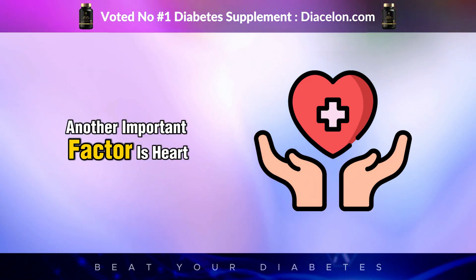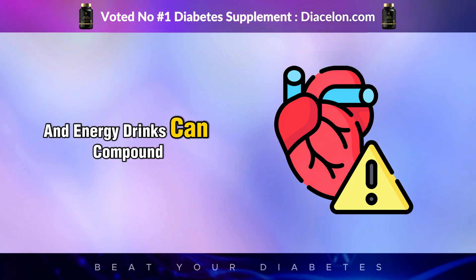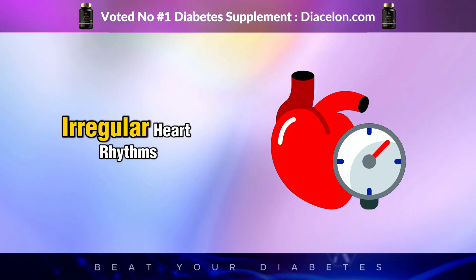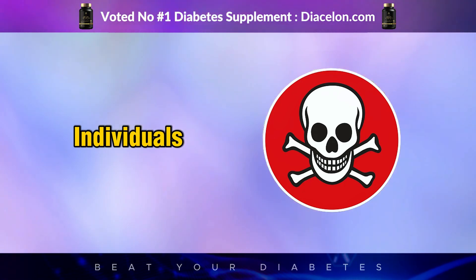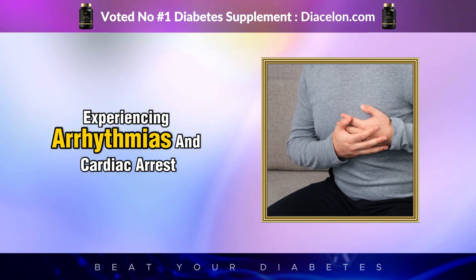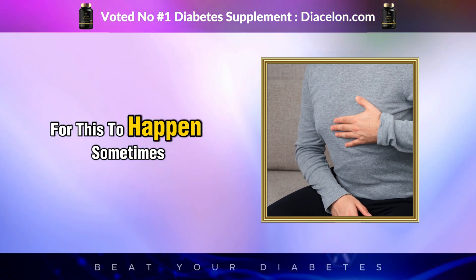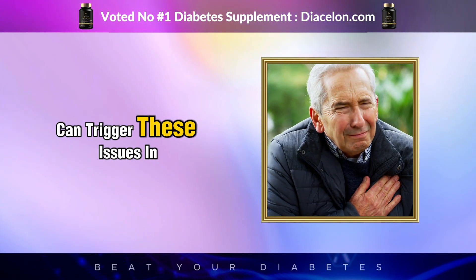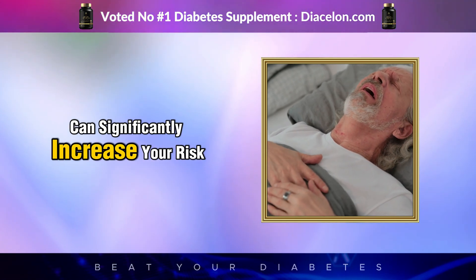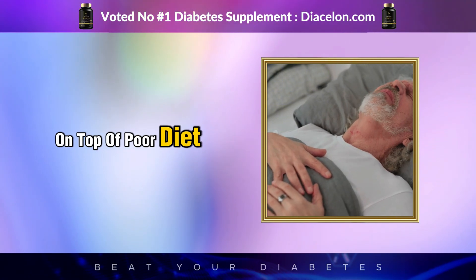Switching to sugar-free doesn't always mean risk-free. Heart health is another critical concern: diabetes already increases cardiovascular risk, and energy drinks can compound that dramatically. The high caffeine content can lead to elevated blood pressure, increased heart rate, and irregular heart rhythms. There are documented cases of people — even young adults — experiencing arrhythmias and cardiac arrests after consuming multiple energy drinks. Sometimes just one can trigger these issues in sensitive individuals. If blood sugar is already poorly controlled, the added strain from stimulants significantly increases the risk of stroke or heart attack.